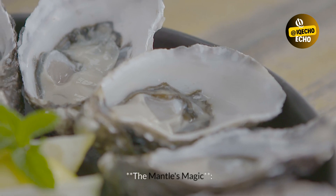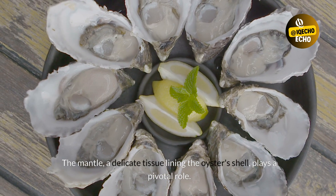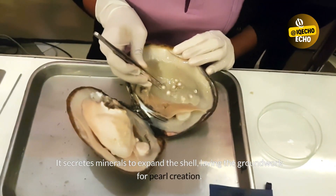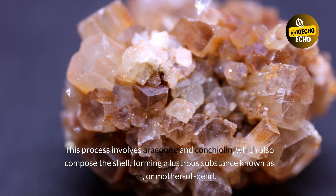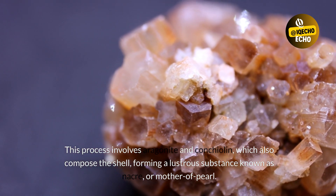The Mantle's Magic: The mantle, a delicate tissue lining the oyster's shell, plays a pivotal role. It secretes minerals to expand the shell, laying the groundwork for pearl creation. This process involves aragonite and conchioline, which also compose the shell, forming a lustrous substance known as nacre, or mother of pearl.